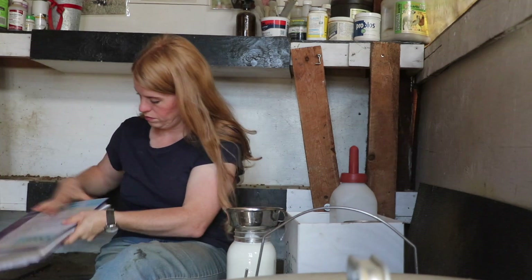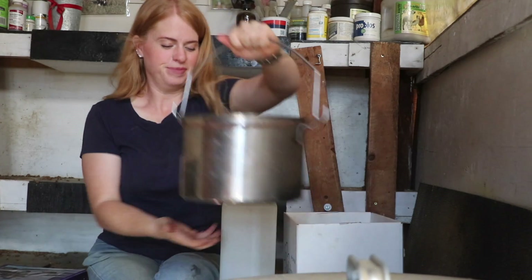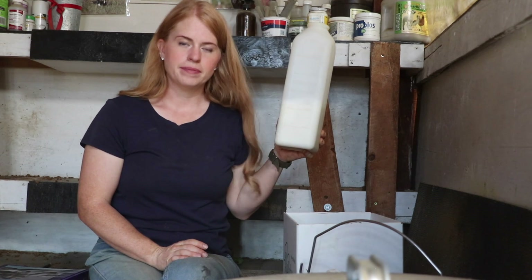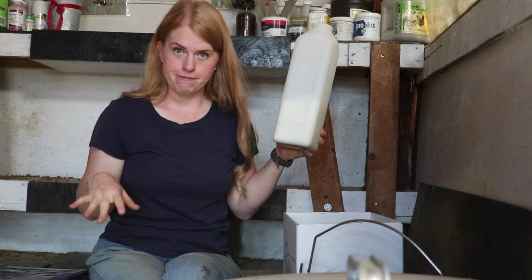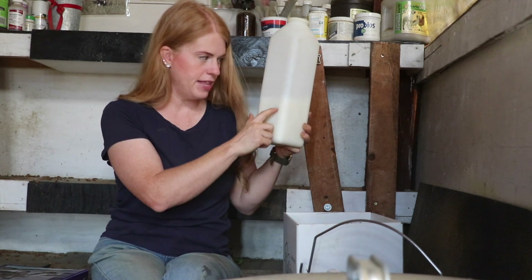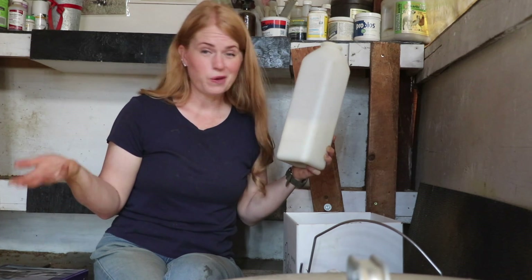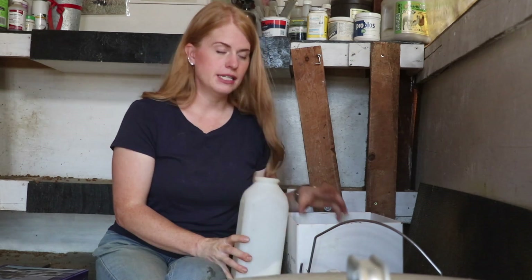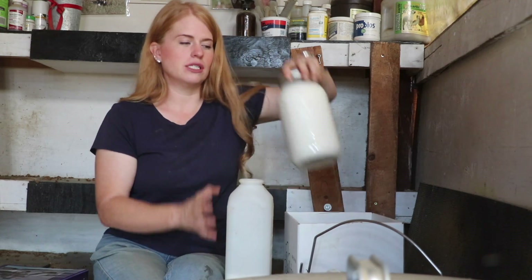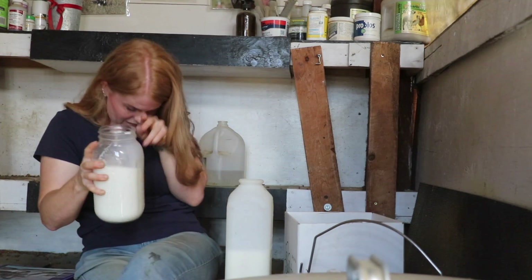Yesterday I got a gallon and a half; today I got probably a gallon and a quart — with the kids still on the moms and only milking once a day. That's definitely enough milk to go around. I've been giving the calf a half gallon. Today since I don't have anyone picking up milk and we have enough in the fridge, I'm just going to give the extra to the calf — we'll all get enough.